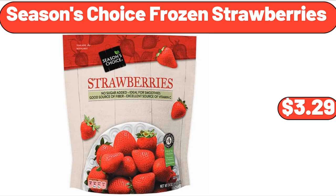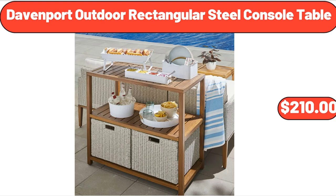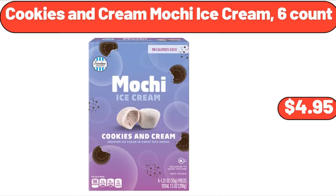Season's Choice Frozen Strawberries, $3.29. 15-Inch Serving Plate Set of Two, $13.99. Davenport Outdoor Rectangular Steel Console Table, $210. Cookies and Cream Mochi Ice Cream, Six Count, $4.95.